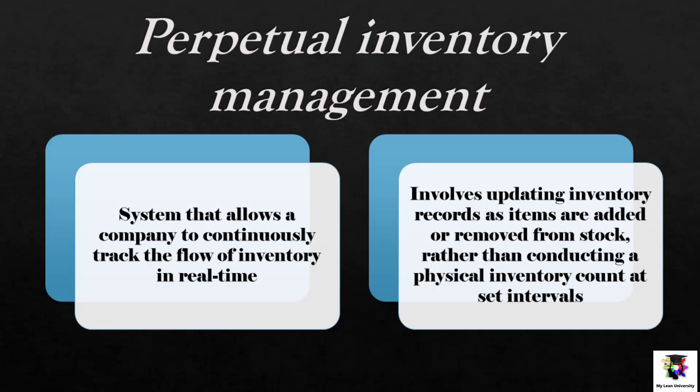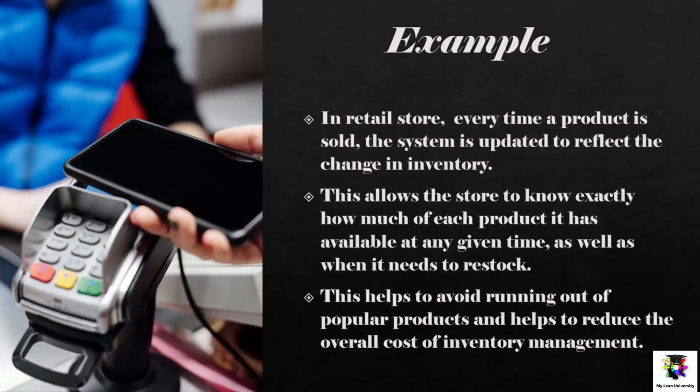Perpetual Inventory Management is a system that allows a company to continuously track the flow of inventory in real time. This approach involves regularly updating inventory records as items are added or removed from stock, rather than conducting a physical inventory count at set intervals. Perpetual Inventory Management is often used in combination with other techniques such as Just-In-Time or Kanban to ensure inventory levels are always accurate and up-to-date. In a retail store, every time a product is sold the system is updated, allowing the store to know exactly how much of each product it has available and when it needs to reorder, helping avoid stockouts and reduce overall inventory management costs.